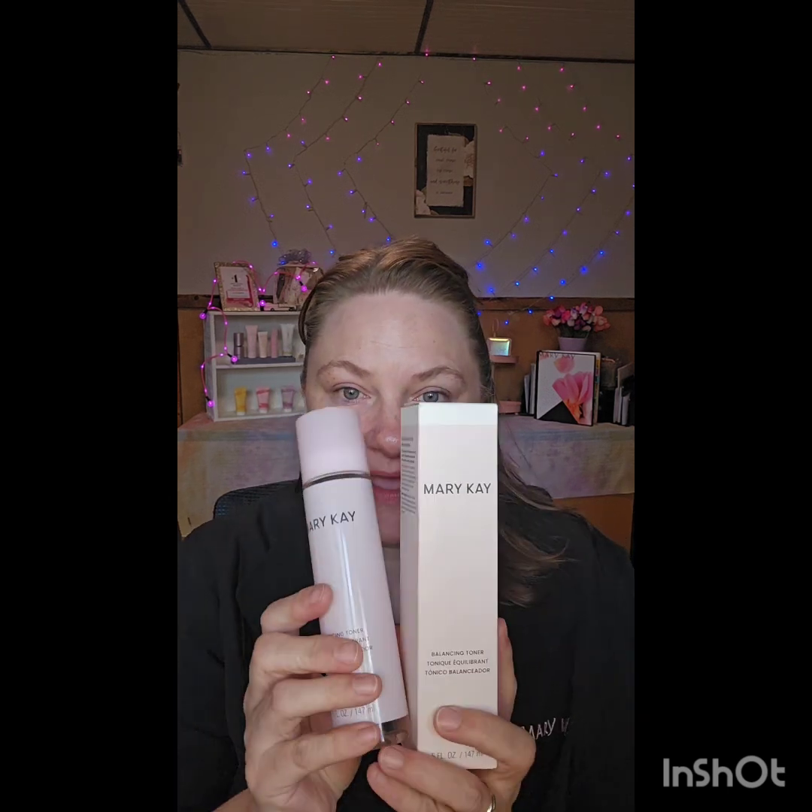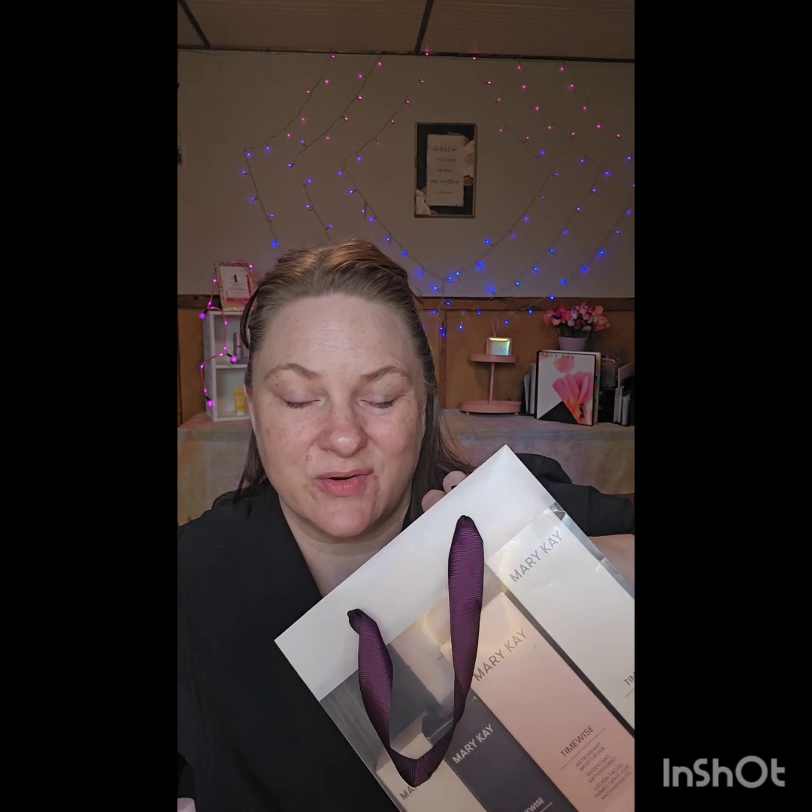We also have a brand-new Mary Kay skincare line for before you get to that anti-aging stage — if you're a tween, a teen, or a young adult who's just not quite ready for the anti-aging systems. We have this basic skincare, which is really nice and feels amazing. This is the hydrate formula; we also have one for mattifying. Whether you're dry or oily, we've got you covered.